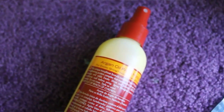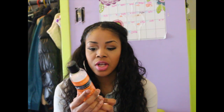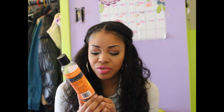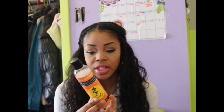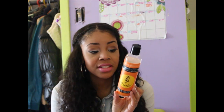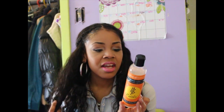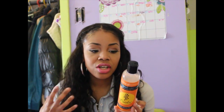Also, the Goddess Curls from Curls — no sulfates, silicones, parabens, mineral or petroleum oils. This is really good. I actually ran out and only have a little bit left; I'm probably going to go back to Target and get it. It defines the curls, defrizzes them, and holds without making the hair hard.